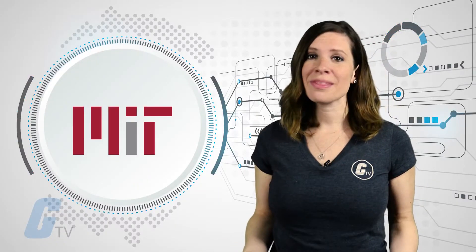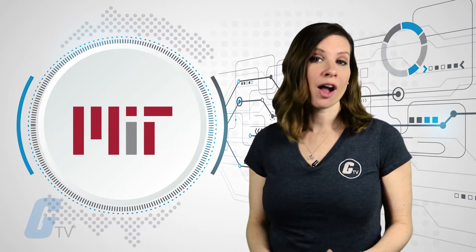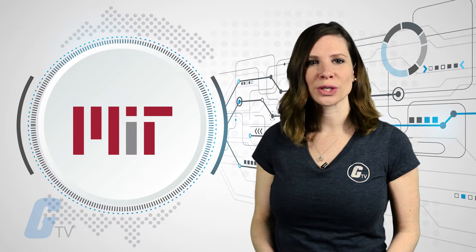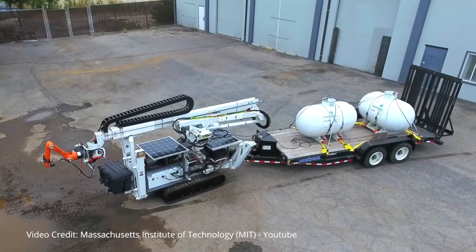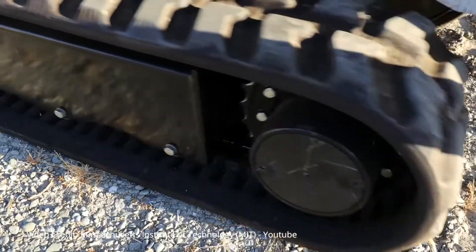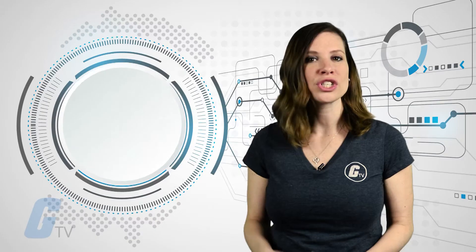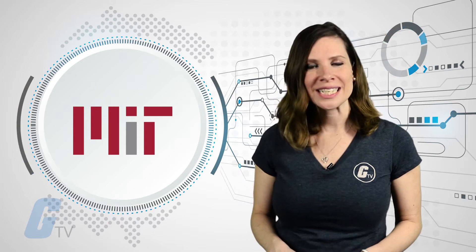MIT's newest 3D printer, with long robotic arms and a caterpillar tread, is designed to work in the construction sites of the future. The robot has a giant hydraulic arm that moves around on caterpillar treads. On the end of the arm is a one-fingered hand attachment, which can move more freely and is responsible for fine motor tasks.